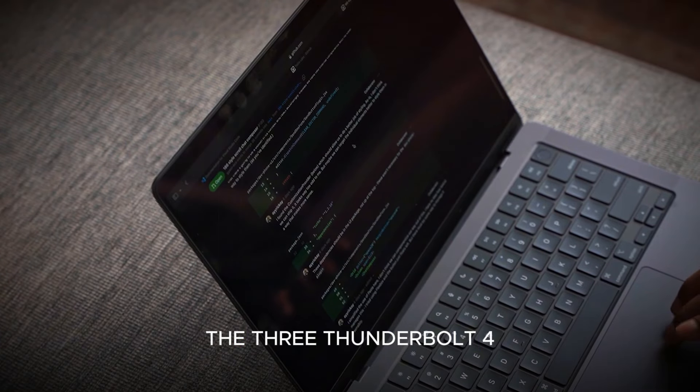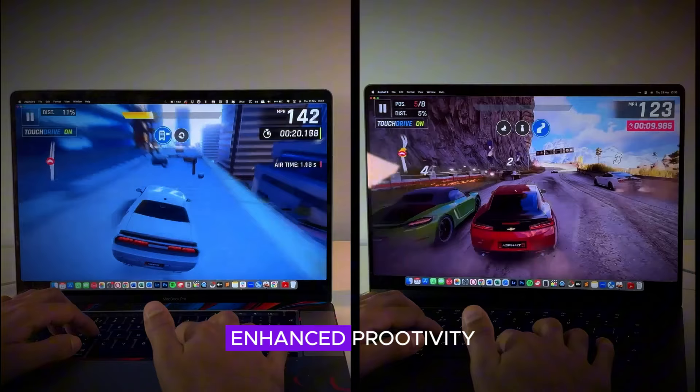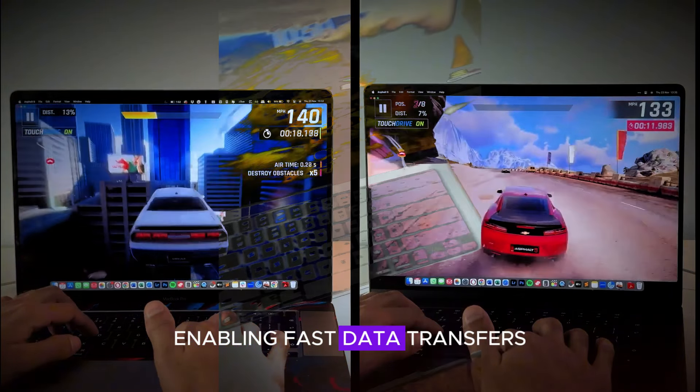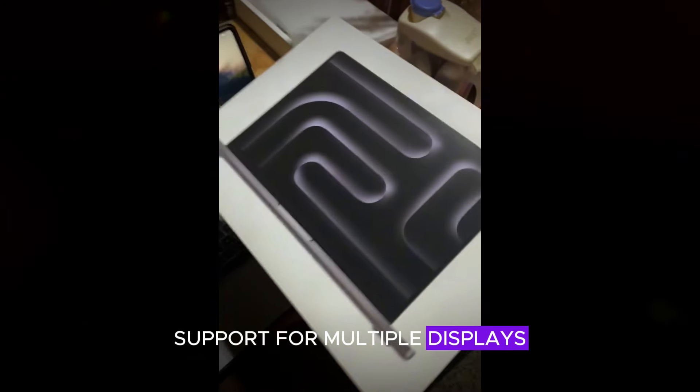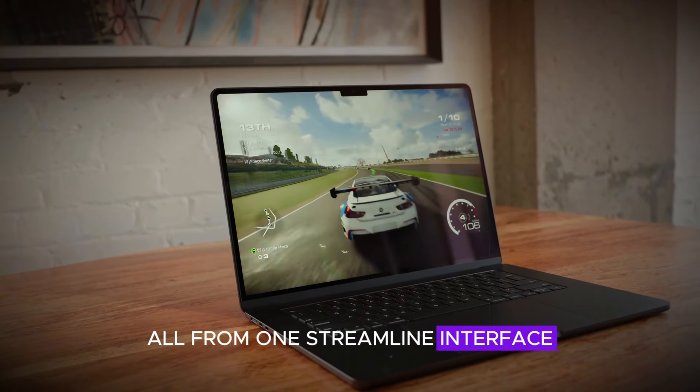Overall, the three Thunderbolt 4 ports on the entry-level M4 MacBook Pro significantly enhance productivity, enabling fast data transfers, support for multiple displays, and connectivity with high-performance accessories — all from one streamlined interface.